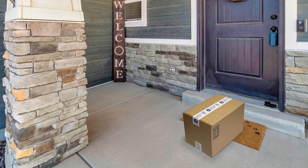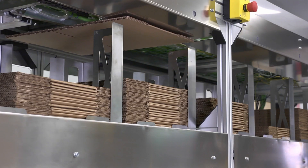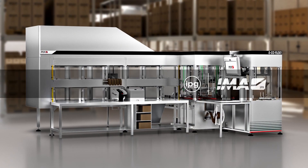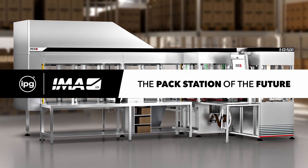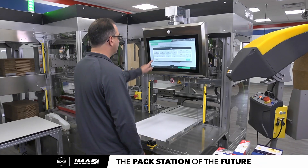The convenience of e-commerce continues to change the retail landscape. Packaging automation is the next evolution to service that growing demand. Introducing the EcoFlex One, the pack station of the future — a collaboration of IPG and EMA.